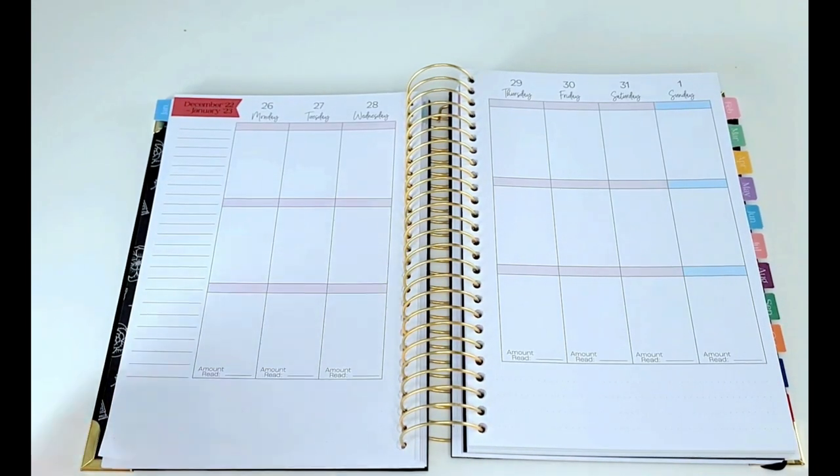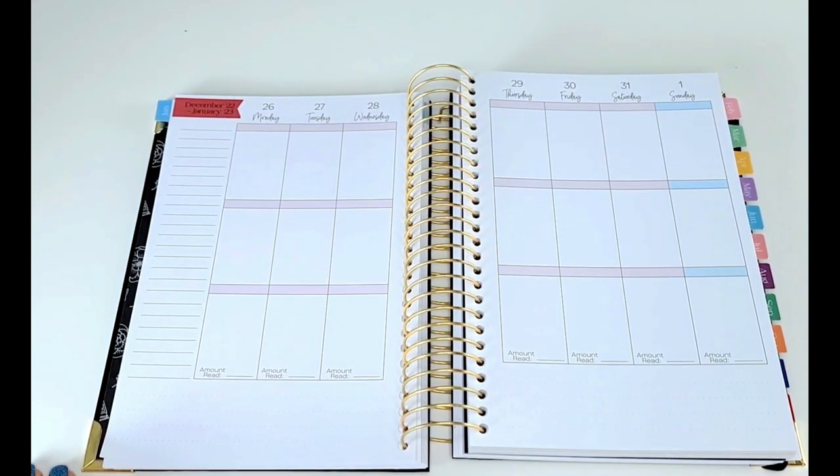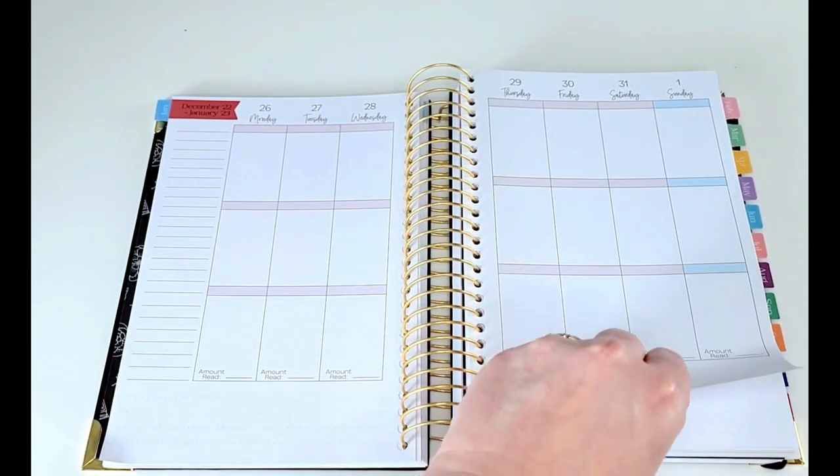Here is where we actually get into the weekly spreads. This is the vertical layout, and then there is also the horizontal layout which has more room — horizontal boxes where you can rewrite text or put stickers or whatnot. I'm just going to flip through these really quick.